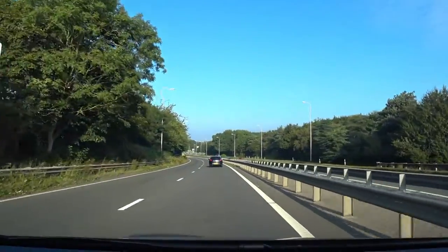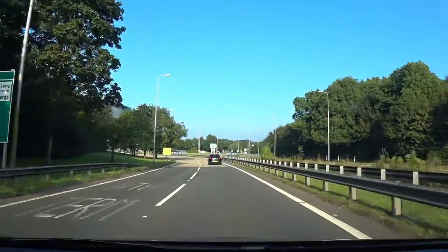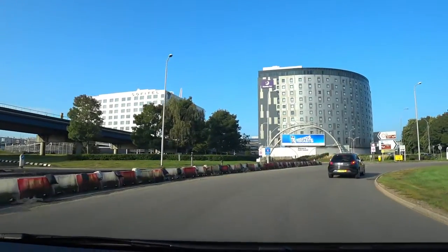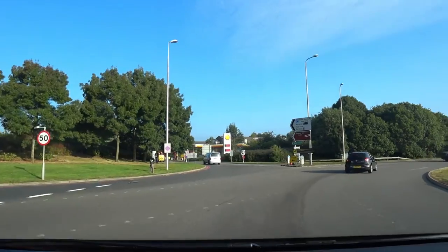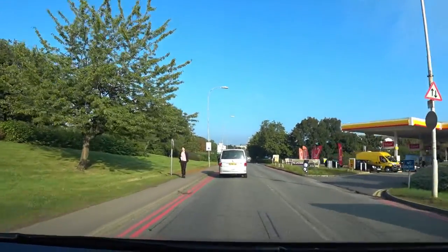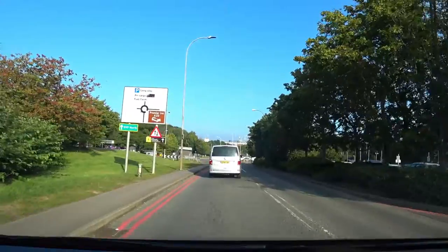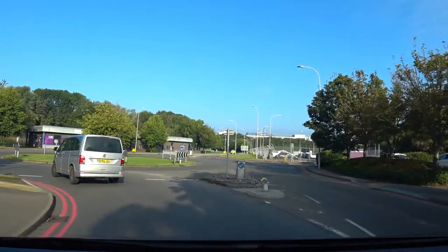We're now fast approaching the North Terminal roundabouts and here we're just going to go straight across. As we pass the Shell Garage we're coming up to another roundabout and we need to take the third exit, which technically is just straight across.